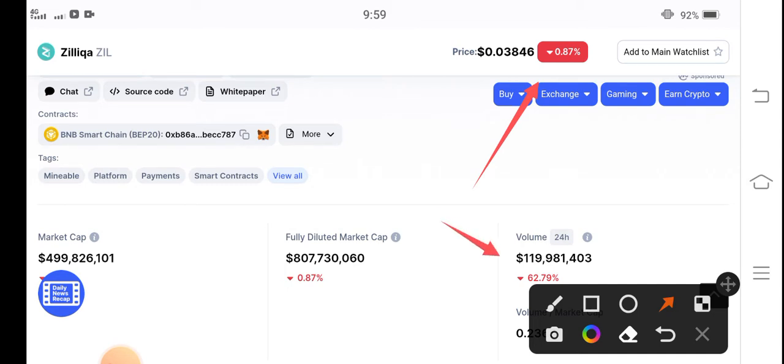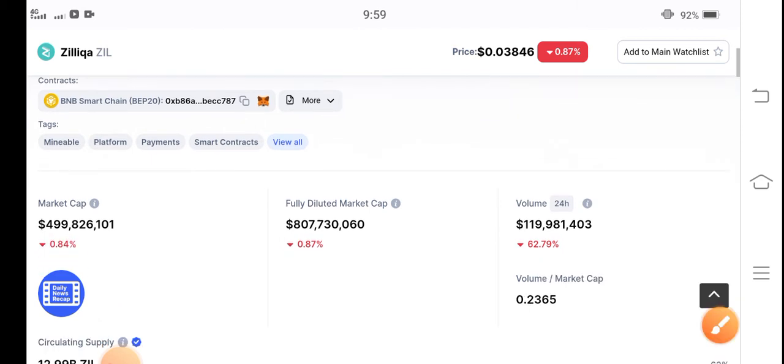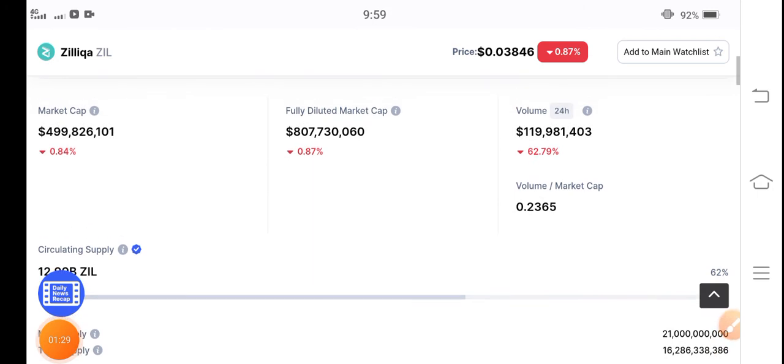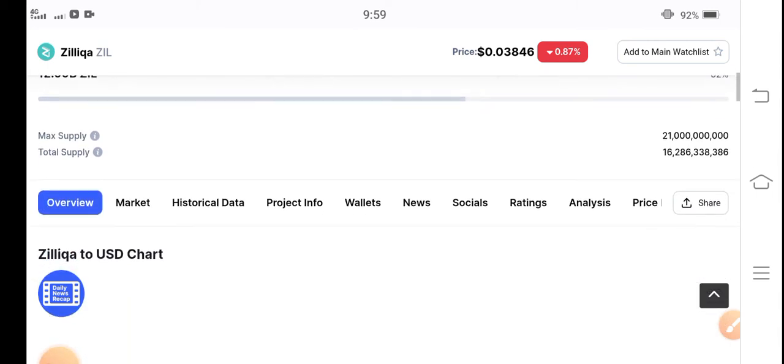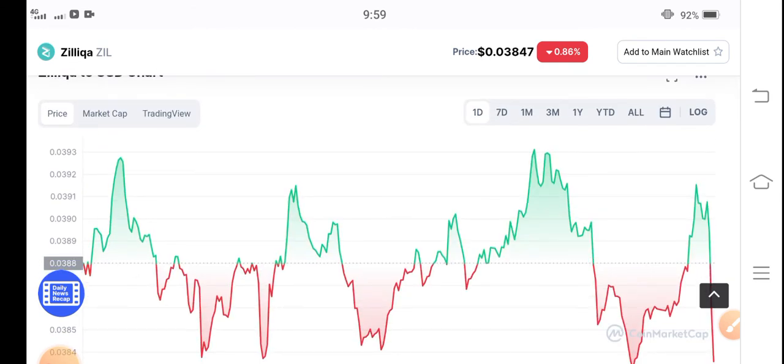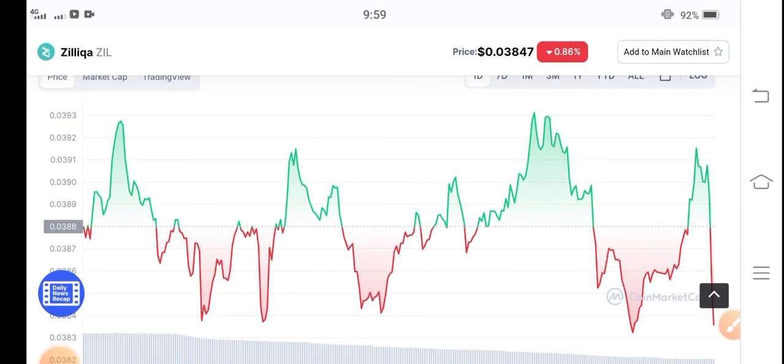The trading volume is negative 62.79% — barely negative. It has come down from 150% negative to 62%, so relatively it is improving. Unfortunately, the trading volume dumped heavily previously, which is why it is still negative overall.